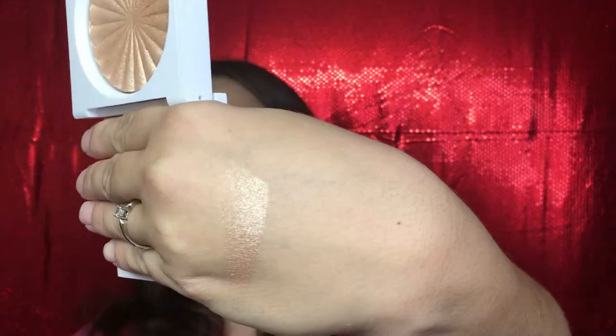Ofra highlighters went on sale and my very first Ofra highlighter was the Nikkie Tutorials Everglow highlighter — it is freaking bomb. If you can get your hands on it, do it, because it is amazing. I wanted to try a new one so I picked up two: Rodeo Drive and Pillow Talk. I did not like Pillow Talk — it made me look ashy so I returned it — but I love Rodeo Drive. It is a really strong highlight and I'm very happy I got it on sale.